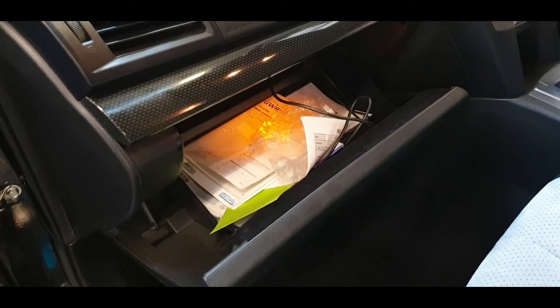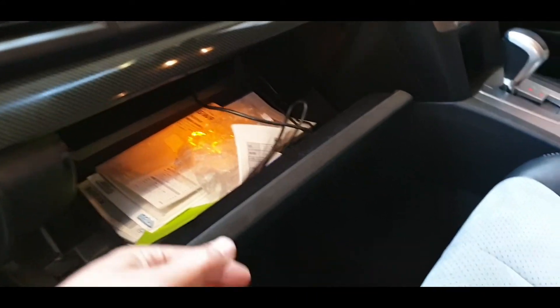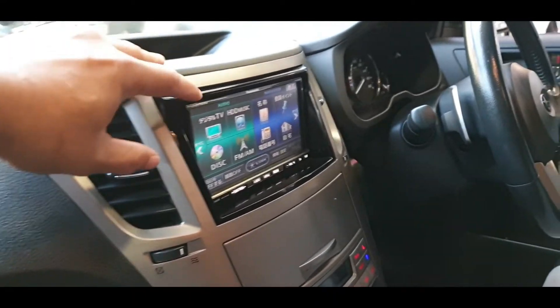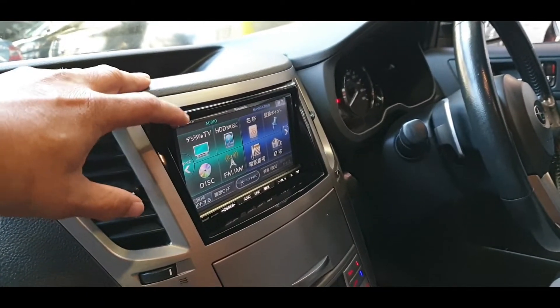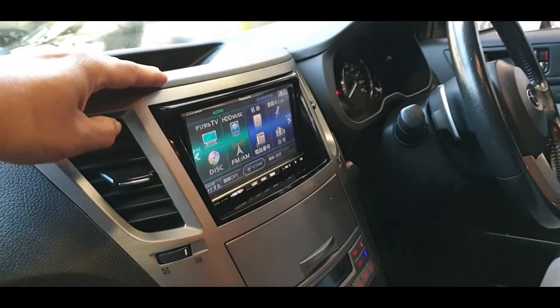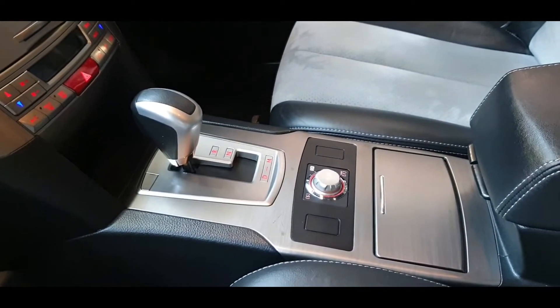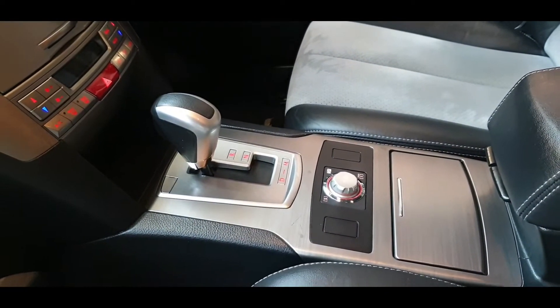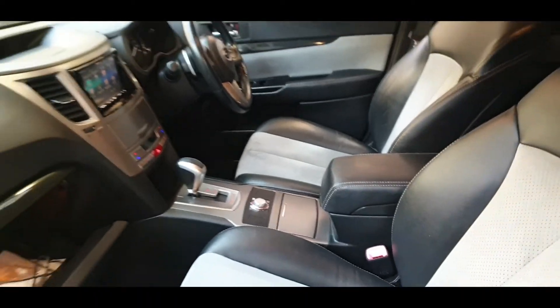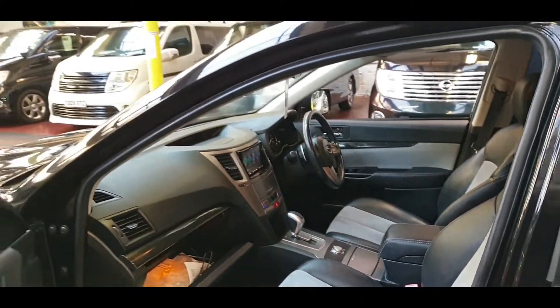All car-related documents are in the glove box. There is a USB cable and the head unit is aftermarket, so if you want to remove it and put a UK sat-nav DVD unit in, it's easy to do so as it's already been converted in Japan. All the four-wheel drive system and the gearbox are all there — and believe me, it is fast.